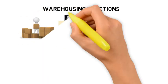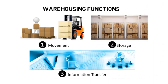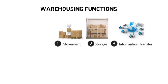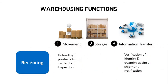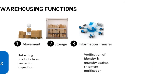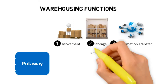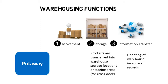Warehousing has three basic functions: movement of products and storage of products. Each time movement or storage takes place, there is information transfer. Let's take a look at how these functions take place at each step of the warehouse inbound and outbound processes. During the inbound process, products are unloaded from a vehicle, inspected for quality, then their identity and quantity is verified against shipment notification documentation. During the put-away process, products are transferred into warehouse storage locations or staging areas. The warehouse inventory records — both manual and the warehouse management system (WMS) — are updated to reflect the new addition of inventory.